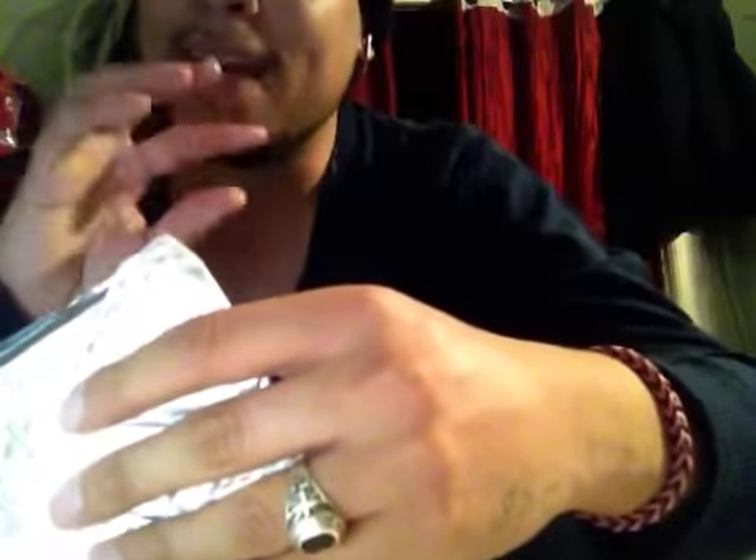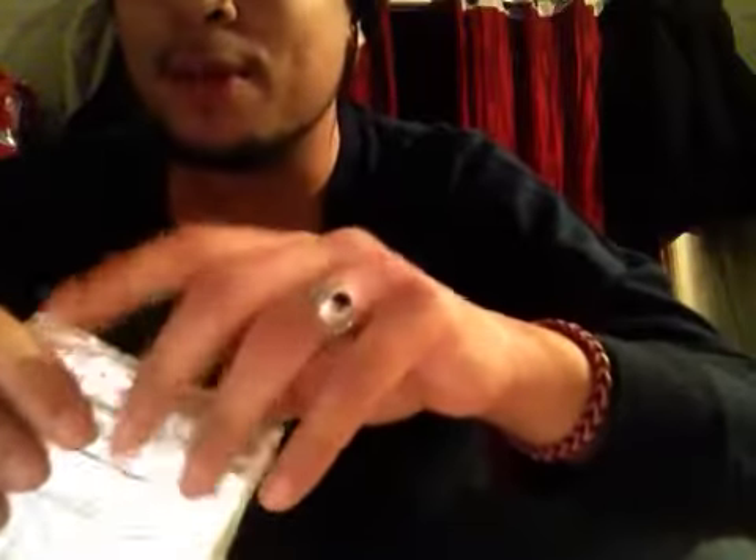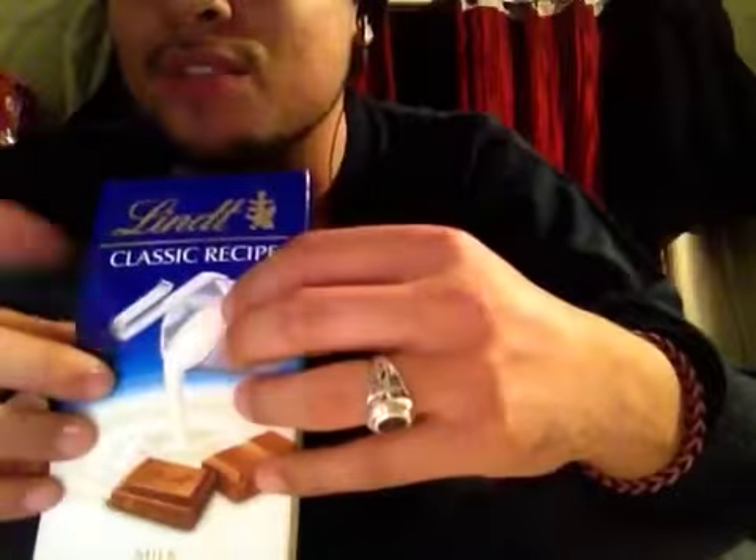I thought it was the trademark chocolate they sell, which is like a creamy consistency on the inside — like a gooey inside. But this one is more like a Hershey bar; it's just solid milk chocolate with nothing in the middle. I was a little bummed out about that, but then I do see on the box it says 'classic recipe.' So, yeah.